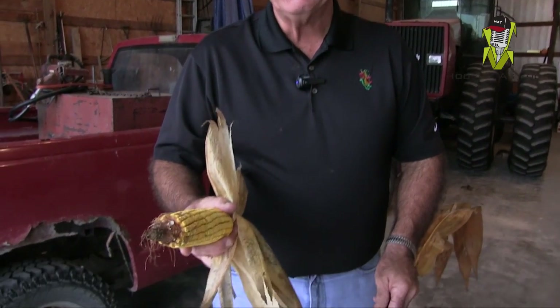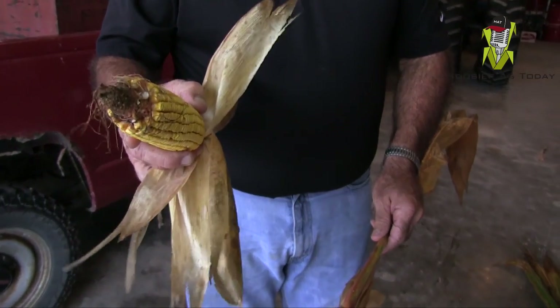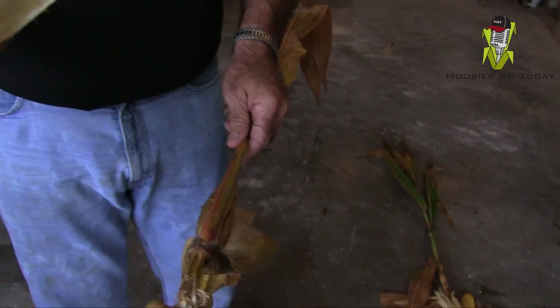There are dropped ears out there and we need to keep that in mind. It's a nice size ear and we've got to make sure to get it into the combine and into the bin as soon as we can, as soon as the weather breaks. If not, we're going to see a lot more dropped ears because the borers have basically done their damage, and as these ears get so big, they're going to hit the ground.